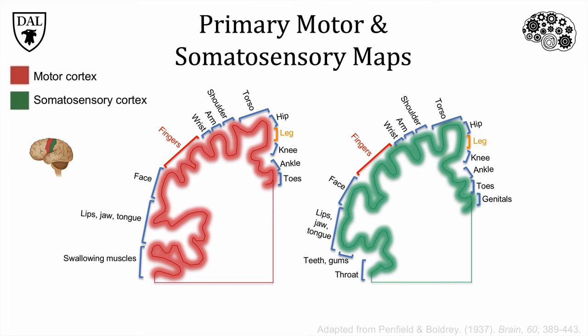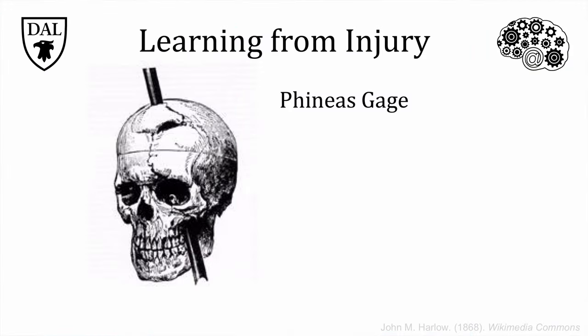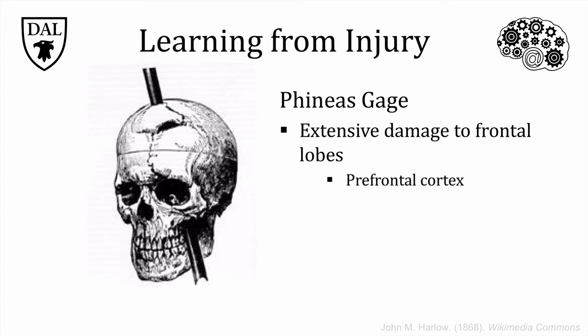Another way scientists learn about functions of the cortex is by making observations of people who have sustained some sort of damage, usually through disease or injury. This image outlines what happened to 25-year-old Phineas Gage, an American railroad construction foreman, who suffered from an accident in 1848 in which a tamping iron — used to compact explosives into holes drilled in rock — set off a spark causing an explosion that sent the tamping iron through his head. He sustained extensive damage to his frontal lobes, especially his prefrontal cortex. After he recovered from the initial trauma, he showed profound behavioral changes and became impulsive, impatient and disrespectful, using profanity, which was unlike him before the accident. He lost his job because the railroad felt he could no longer perform his duties. This is one of the most famous case studies of brain injury, and since then research has pointed to the frontal cortex, especially the prefrontal cortex, as being particularly important in planning and impulse control.